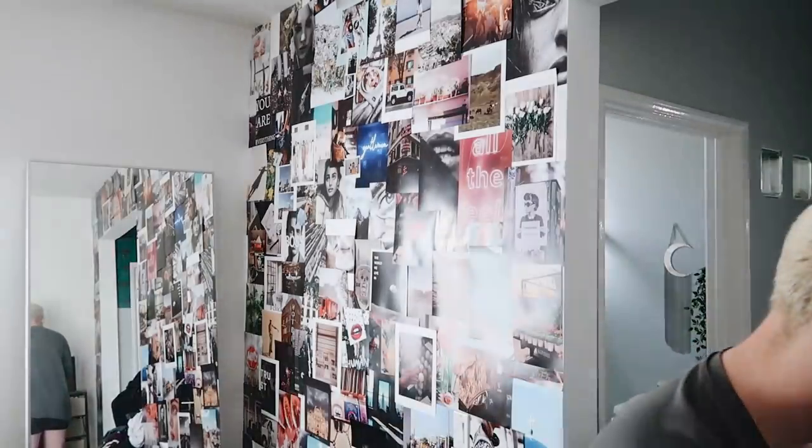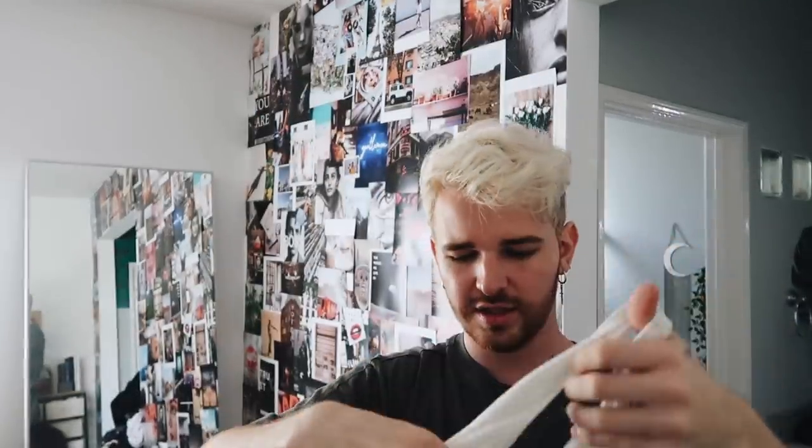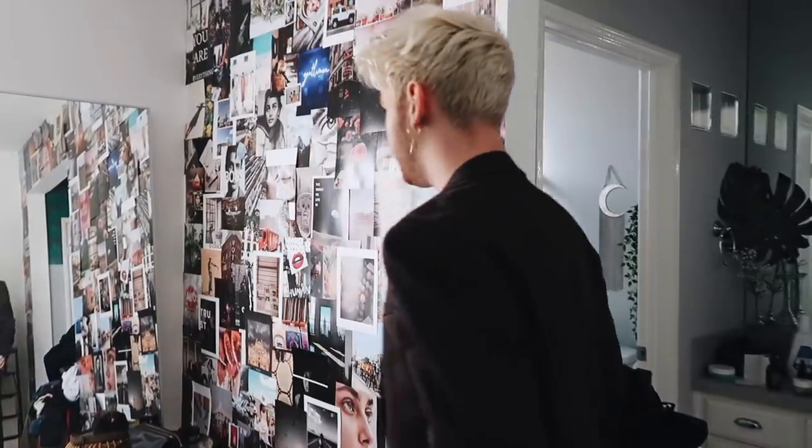I'm pairing it with a tank top underneath to edge it up a little bit, because I'm not a suit person. I'm going with one of these super simple Hanes tank tops — you can literally see my nipples through it, but I'll have the blazer over it the whole night. I throw on the blazer and this is looking so good.